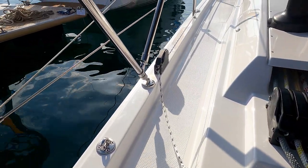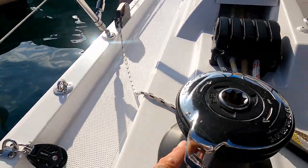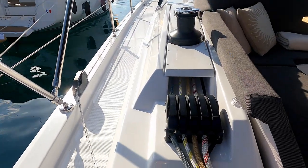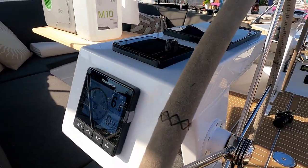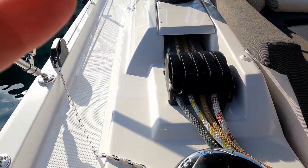There's a clutch here for your furler forward, which is nice and handy. What's lovely about their boats is you can sit at the helm and manage all your systems from here without having to get up, and obviously it's the same on the opposite tack.